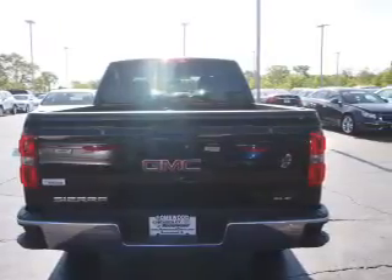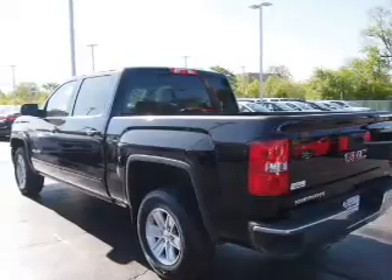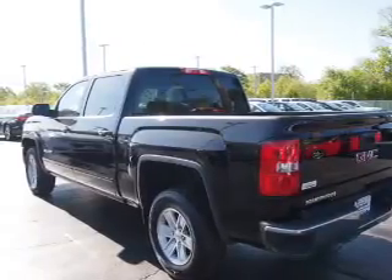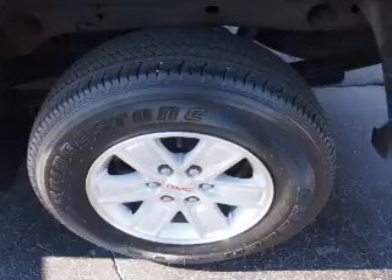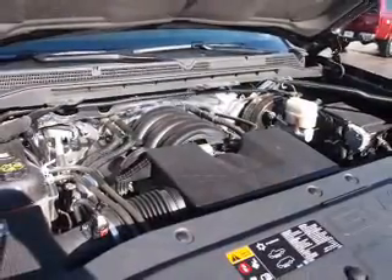Inside you'll find Bluetooth connectivity, Sirius XM satellite radio and auxiliary input, steering wheel controls, a backup camera, front airbags, side airbags, an adjustable tilt steering wheel, cruise control, and air conditioning.